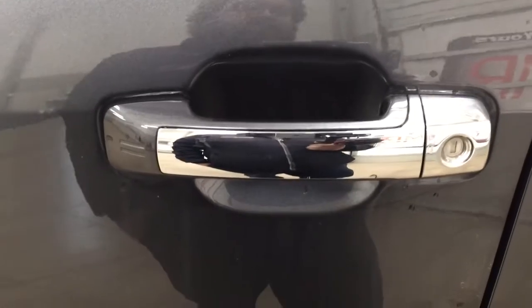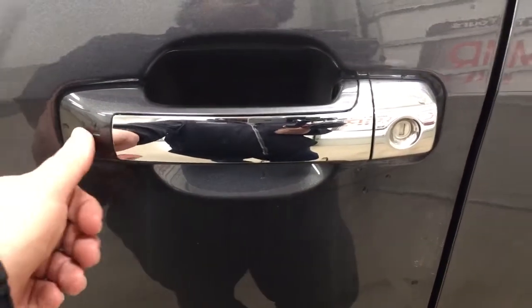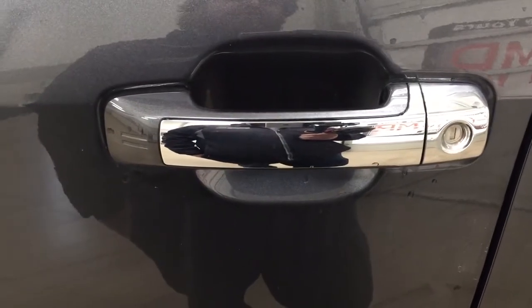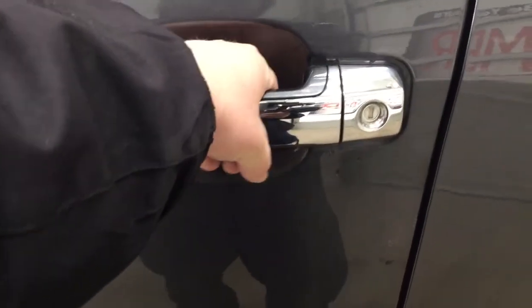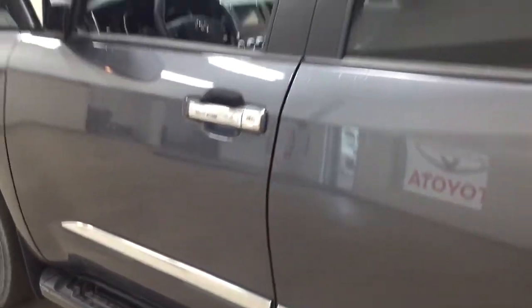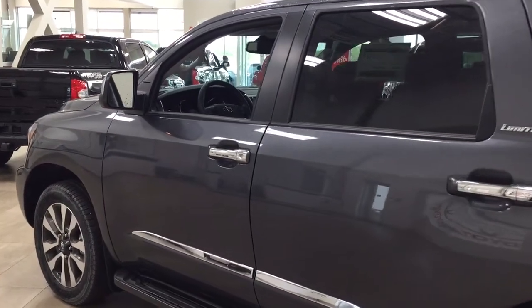That blind spot indicator will light up whenever there is another vehicle right beside you. You have the smart key system, so with it you can lock all the doors simultaneously just by pushing on the two little lines on the handle. Pushing once will lock all doors automatically, and if you put your hand between the handle it will unlock the front door for you as well. This is all possible as long as you keep the key fob on you at all times. The color we're looking at today is magnetic gray.